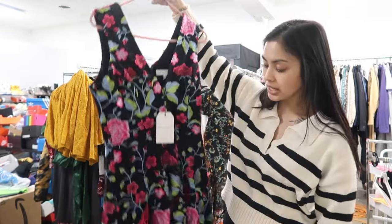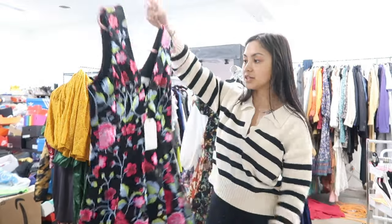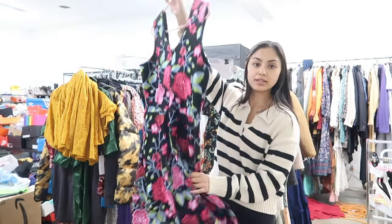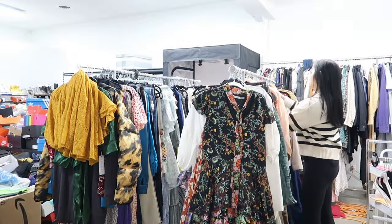This piece here is by Dress the Population — it's an embroidered floral fit-and-flare dress, size medium. Kind of fancy. I know there'll be a lot of weddings and parties this year, so I have all the dresses for anyone who has an event to go to.